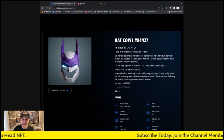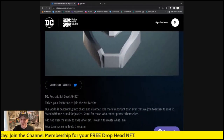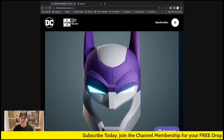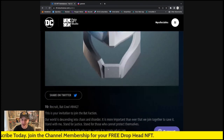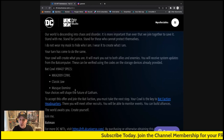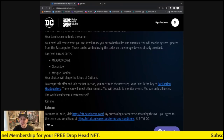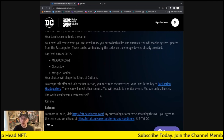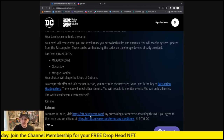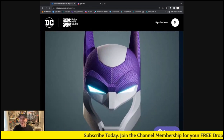That is amazing everybody — let me blow this up a bit bigger. There we go! I'm pretty stoked about it — what do you think? Comment down below, let me know if you think I got a good one. We got the specs: the cowl, the classic jaw, the domino mask. I don't know what that means yet but we'll find out. 'To accept this offer and join the Bat Faction, your cowl is the key to the Bat Faction headquarters where you will meet other recruits, monitor events, and build alliances.' For more DC NFTs visit dcuniverse.com.